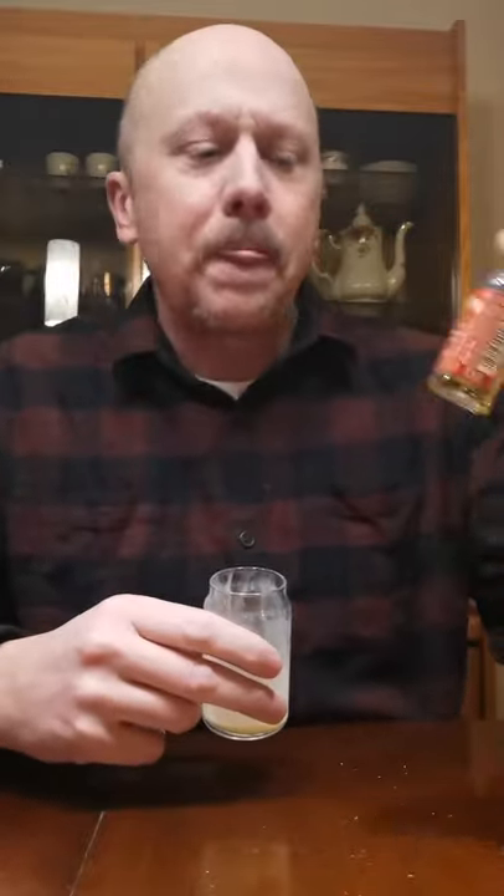Nice flavor though. The cinnamon, the little bit of burn you get from that cinnamon in with the eggnog — very nice. Sweetens it a little bit, not too much. Not too bad. So if you're looking for a whiskey, try a little Tennessee Fire. Not bad. Let's see what tomorrow brings.